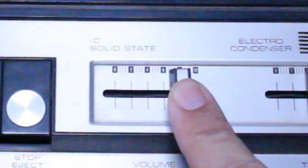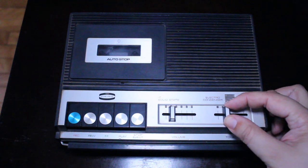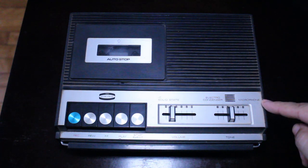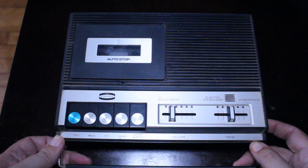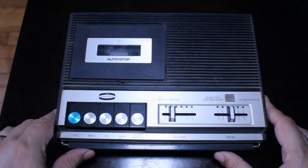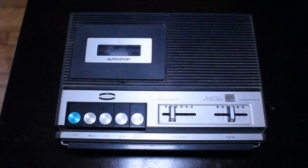Over here we have our volume control, which moves pretty smoothly and seems to be in very good condition. There's also a tone button so you can adjust the balance between the highs and lows to your preference. It has a built-in electro condenser microphone and is solid state. There's also a little handle on the front that pops out so you can easily carry it around. On the right there's a 120-volt adapter socket, though I don't have the plug — it runs on 4 C cell batteries.